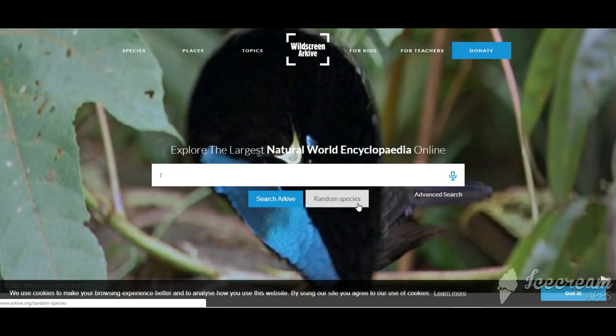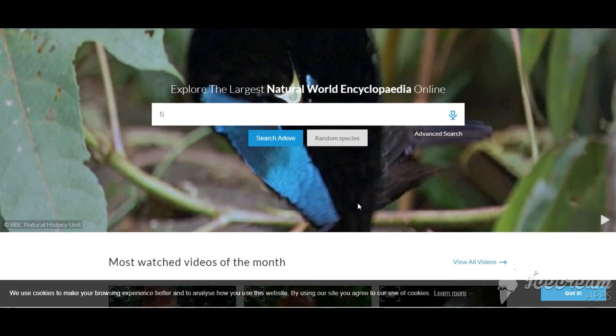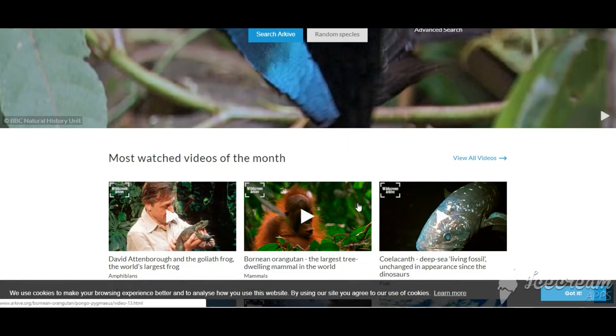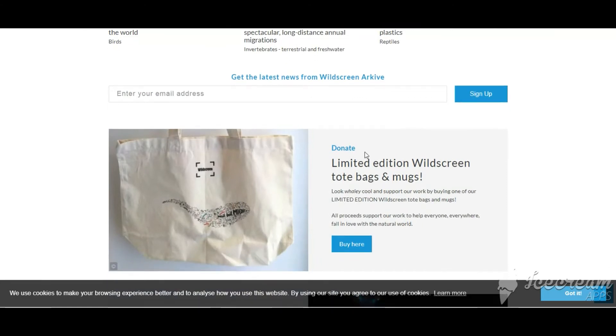Number 3 is ARchive. This website is all about endangered and threatened species. I love the image-rich ARchive website, and kids will too. There are plenty of resources divided up by age group, along with activities and quizzes that make learning fun. You can sign up here to get the latest news from Wildscreen.